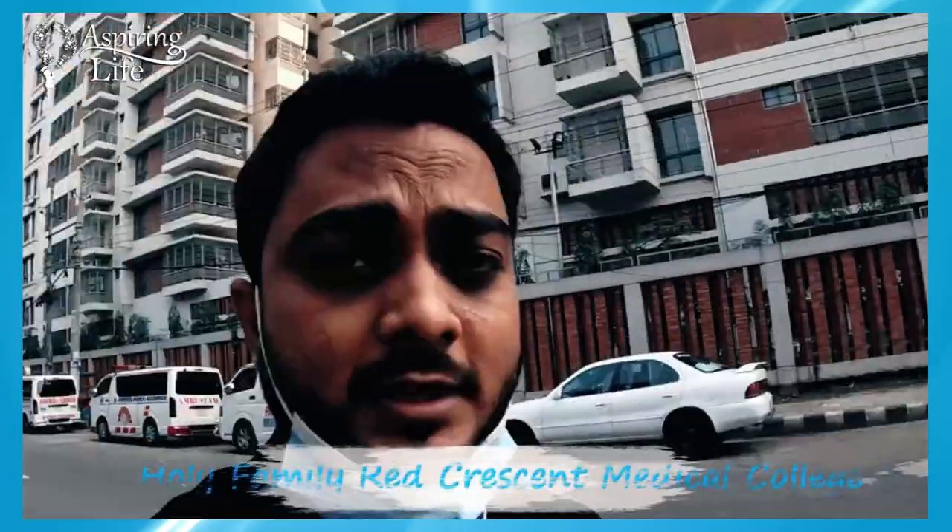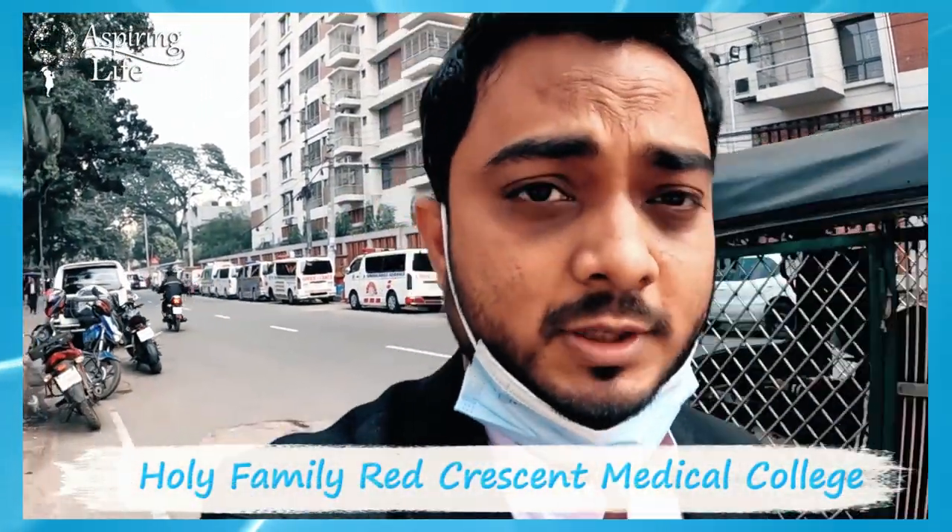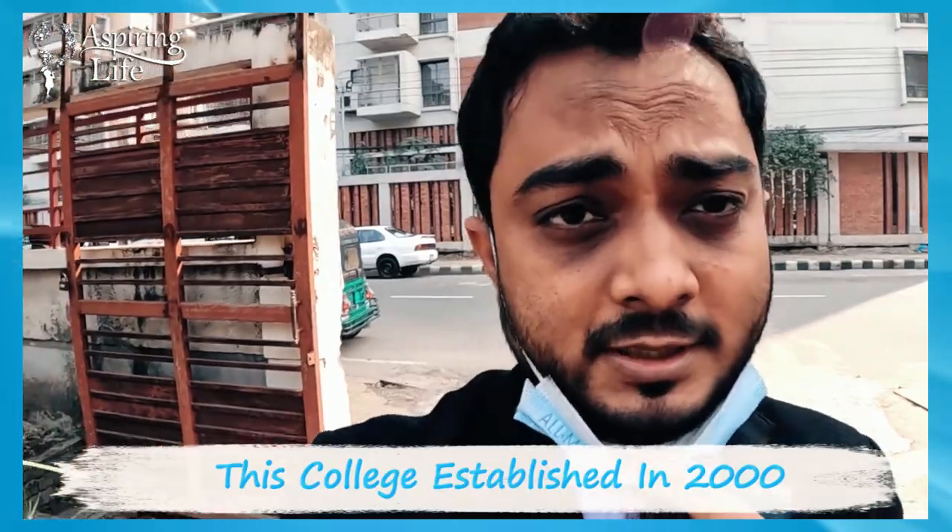Today we are in front of Holy Family Red Crescent Medical College. It's a huge campus — you can see the hospital building and the college building are separated by a small gate. I will show you the college building first and then show you around the hospital building. This is one of the top colleges in Bangladesh; fees are a bit high but overall you will definitely like to get admitted here.